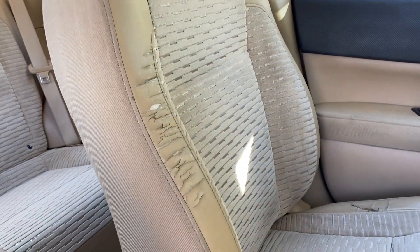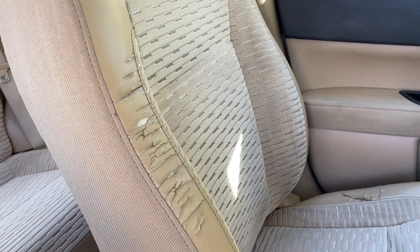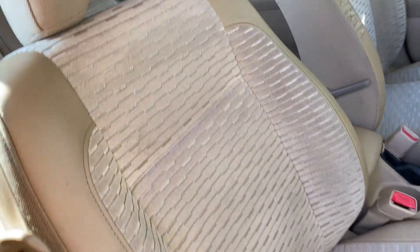It's an 03. You are going to have some imperfections, but as far as I can see, these two areas on the driver's seat — which makes sense.